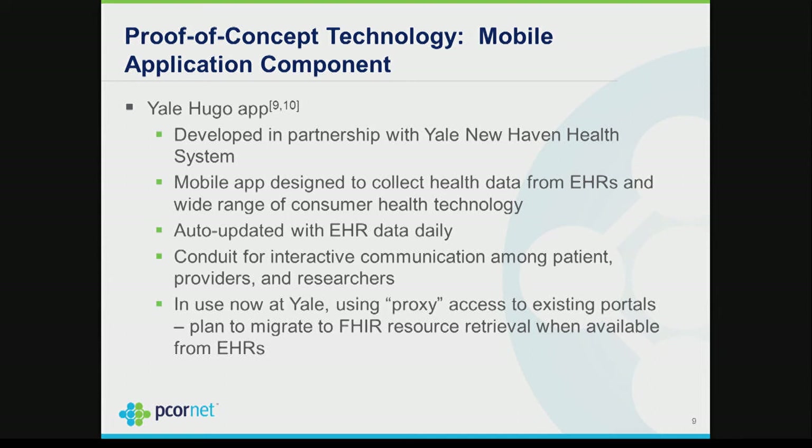The second player: we're partnered with Yale. They have an application called Hugo, developed between Yale Medical School and Yale New Haven Health System. Hugo is an app that enables individuals to access their own EHR data, or to collect data from a Fitbit or home device and send it to their EHR. We plan to use Hugo as our app for this proof of concept — giving it to participants to go get their EHR data and send it to their PPRN.